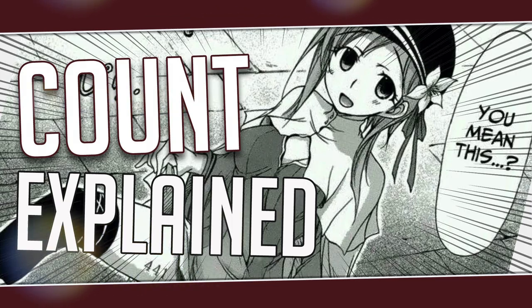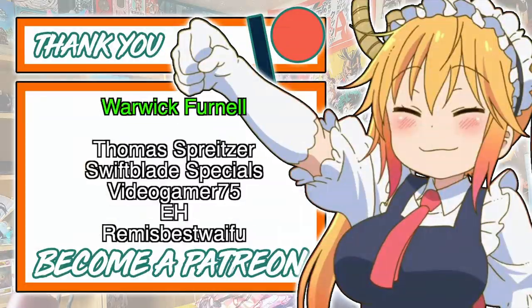Thanks for watching — this is my video Count Explained from the series Plunderer. I hope you enjoyed the video, and if you'd like to see more videos like this from the series let me know in the comments. A quick shout out to Warwick for supporting me on Patreon, as well as the beautiful bunch displayed on the screen and the rest of you supporting me on the other tiers.